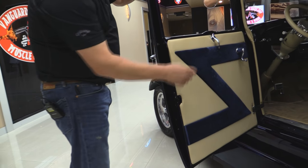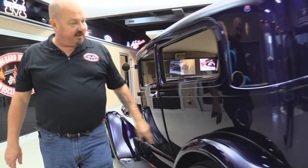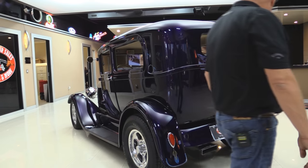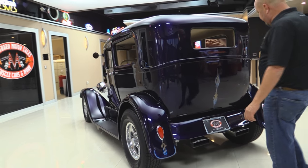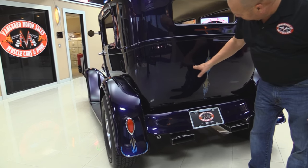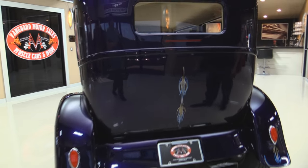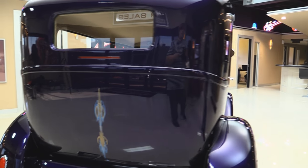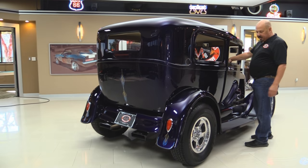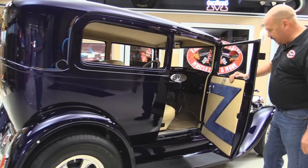Door jambs look great. They've got the fuel fill door right here, great looking exhaust tips, some awesome pinstripe work. Look at those reflections — it looks like you could stick your hand in that paint, it's so deep. They've added a third tail light. The bodywork is phenomenal. Wheels and tires look great. She is just beautiful, and the door jambs here also just look beautiful.